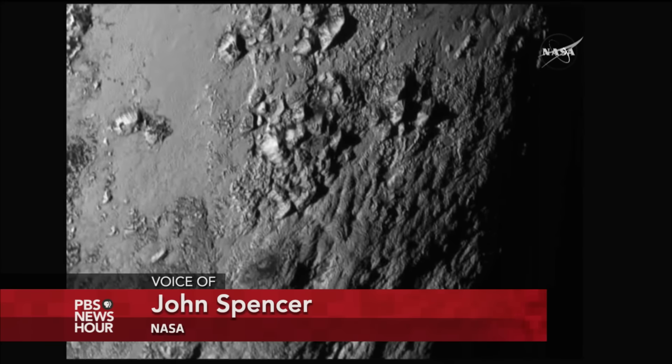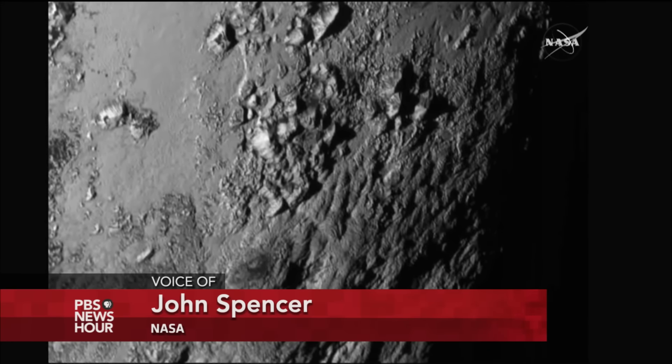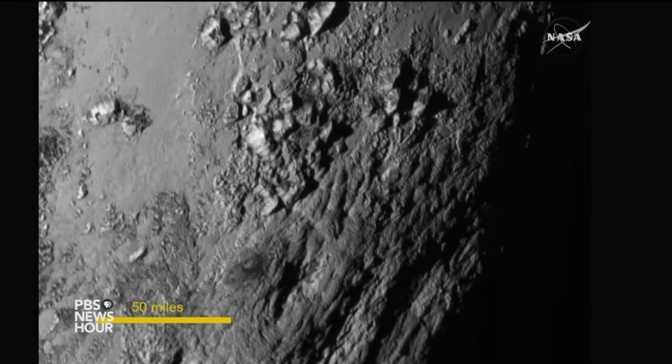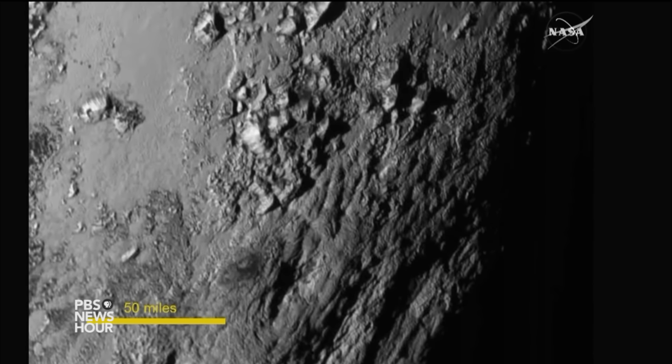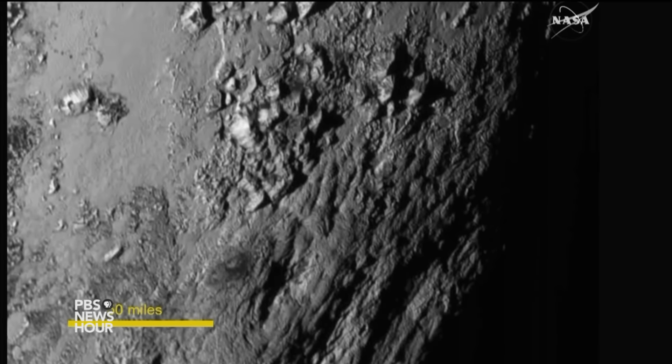MILES O'BRIEN: The most striking geologically is we have not yet found a single impact crater on this image. This means this is a very young surface, because Pluto is being bombarded by other objects in the Kuiper Belt, and it's bound craters happened. Just eyeballing it, we think it has to be probably less than 100 million years old, which is a small fraction of the four-and-a-half-billion-year age of the solar system.